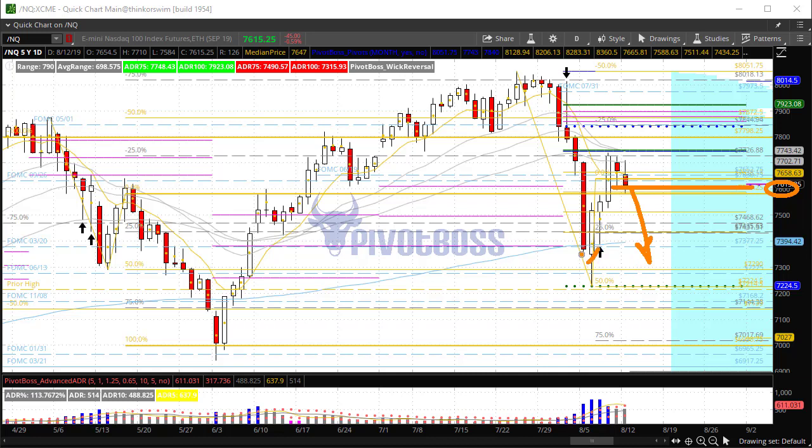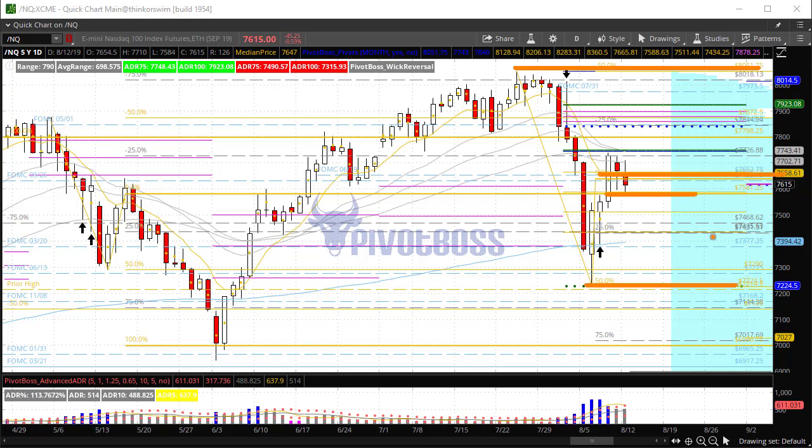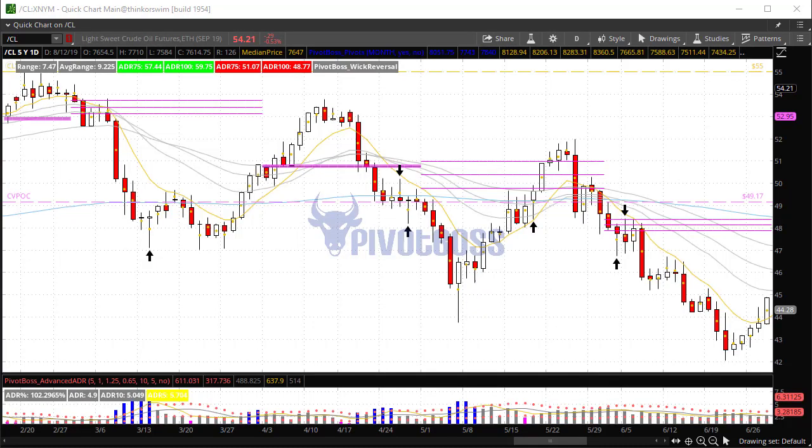If price cannot hold 7600, we could be looking at a deep pullback either to retest this low or to perhaps surpass that low and gun for the June low. It's going to be very important to see if price can continue to hold 7600. We have a very important key range now in play that will give us great boundaries moving forward for both analysis and trading.